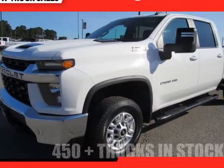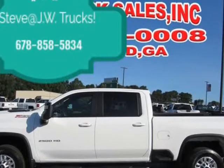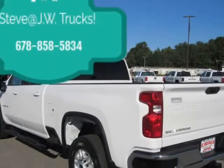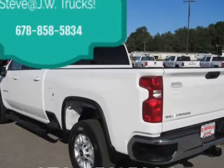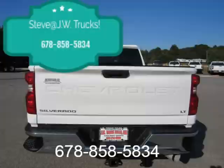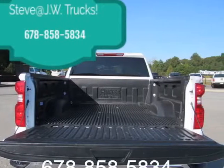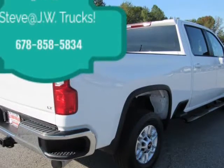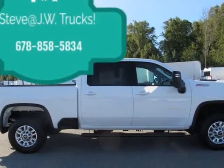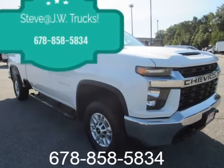This 2020 Chevrolet Silverado 2500 HD is brought to you by Steve at JW Truck Sales — Deal of the Century. 2020 Duramax Diesel 4x4, Lieutenant equipped, only 12,135 miles, under full factory warranty. Save over $1,500 compared to new. Clean Carfax, one owner, comes fully serviced.